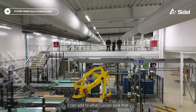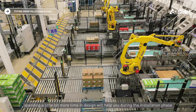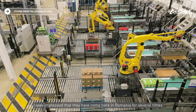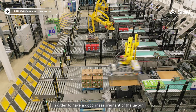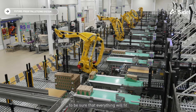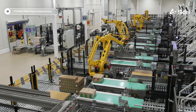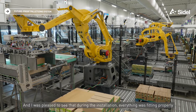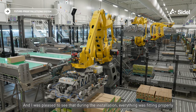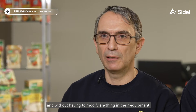I can add to what Lucian said that spending a little bit more time in design will help you during the installation phase. I was impressed that they came here to Romania several times in order to have a good measurement of the layout, to be sure that everything would fit when the equipment was installed here. During installation, everything was fitting properly without having to modify anything on their equipment.